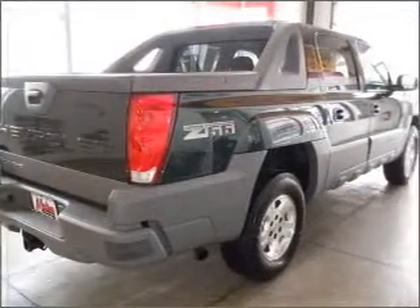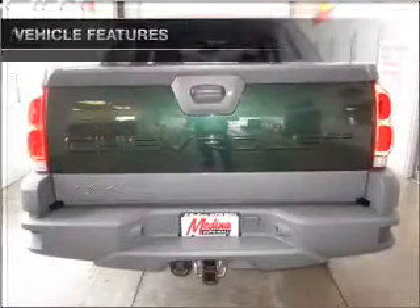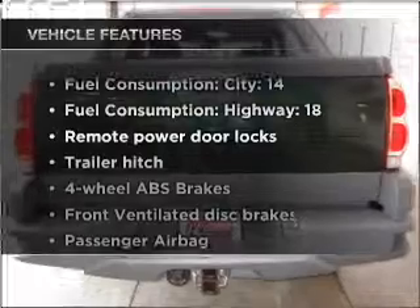You will appreciate the safety feature of anti-lock brakes. There's nothing like a sunroof on a nice day. Plus, enjoy these notable features that are included in this vehicle.